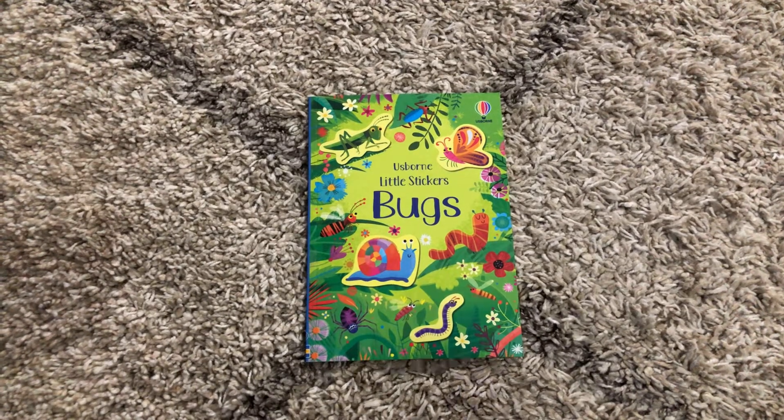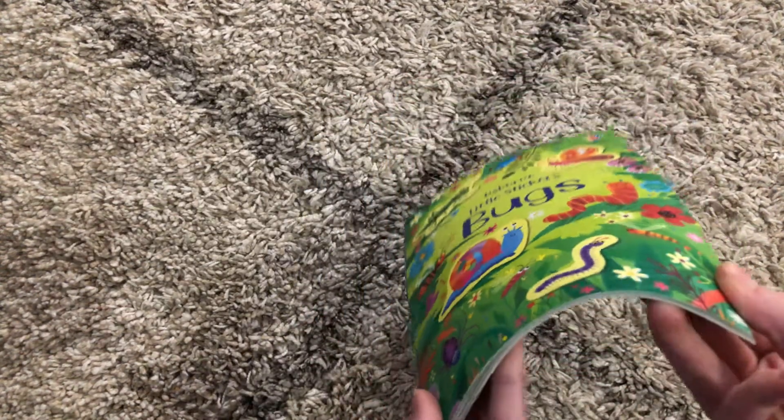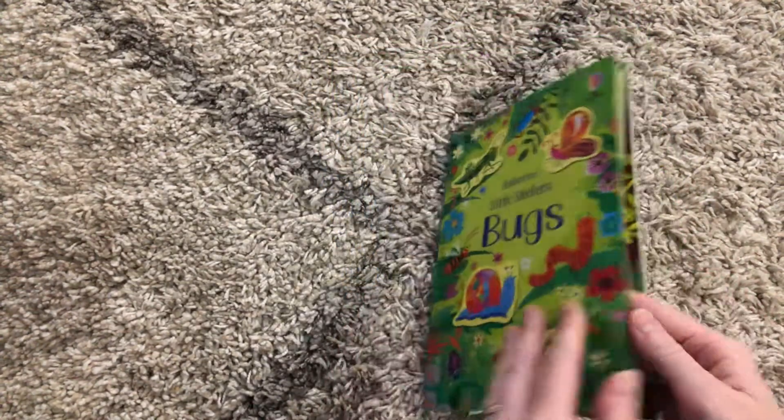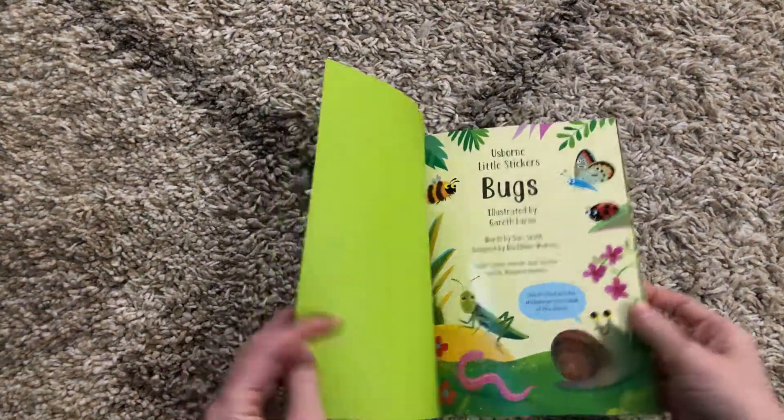Hi, welcome to Amy's Reading Nook. I want to show you a brand new release from 2021. This is Little Stickers Bugs. These are actually not stickers on the front. How cool is that that they made these look 3D? This is a grand new addition to this series, Little Stickers.